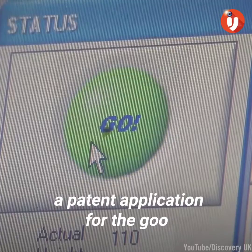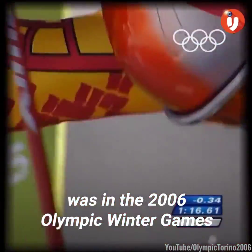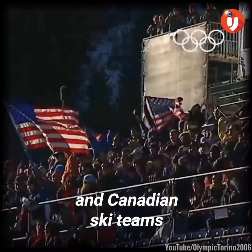They successfully filed a patent application for the goo, and the first commercial use was in the 2006 Olympic Winter Games, where it was worn by the U.S. and Canadian ski teams.